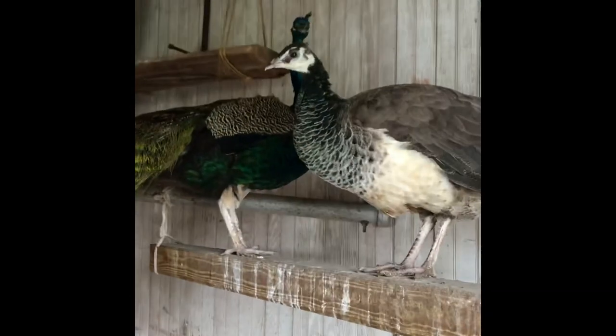I almost forgot about our pretty peacocks — I'll show you those too. We've got two males and three females. They like to get into trouble — sometimes we let them out. They're inside right now, it's a little dark in here.